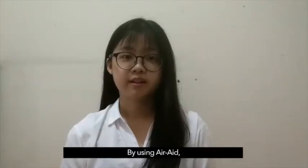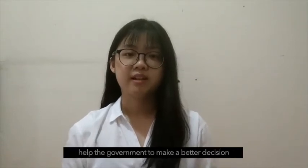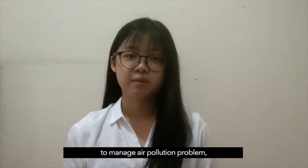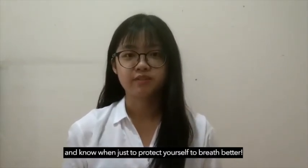When using Air 8, you can be aware of your environment's air quality, help the government to make better decisions in managing the air pollution problem, and know when to protect yourself to breathe better.